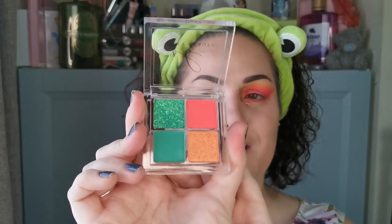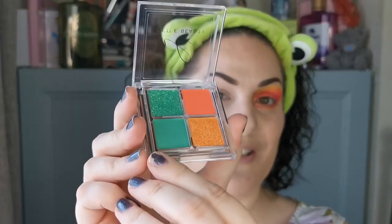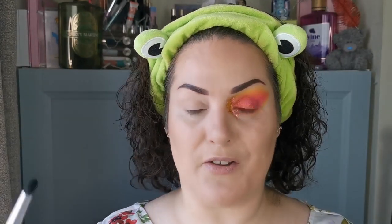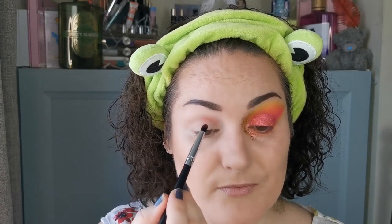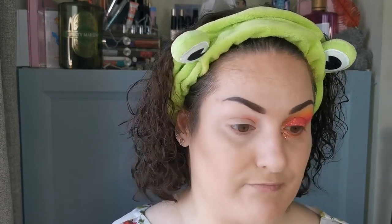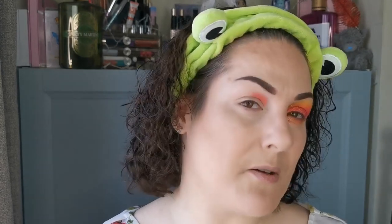Okay guys, so I've primed this eye now using the P Louise Base Pro in Rumor Missouri Too. The next quad I'm going in with is the Plur — I haven't tried this one yet so I am super super excited. I'm going to go in with the orange shade on the inner part of my crease and the green on the outer part and go from there. For the inner part, the orange, I'm going to use this Morphe brush — it hasn't got a name or number — and go into that beautiful orange.